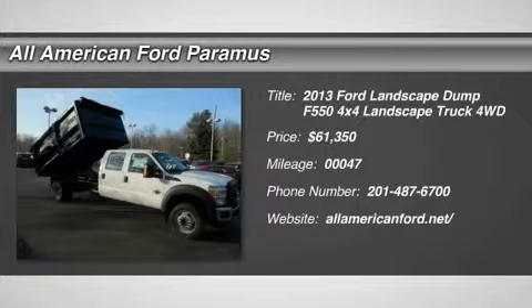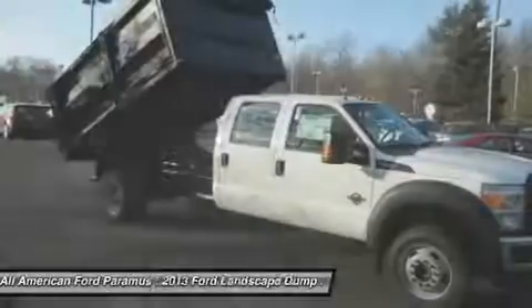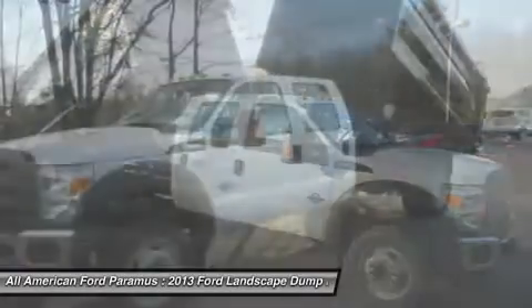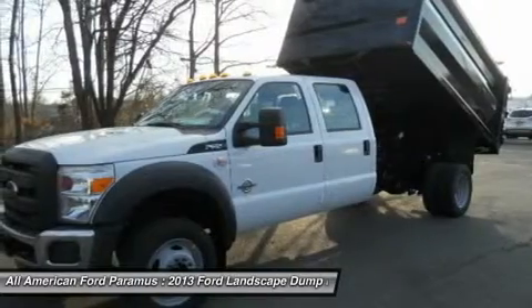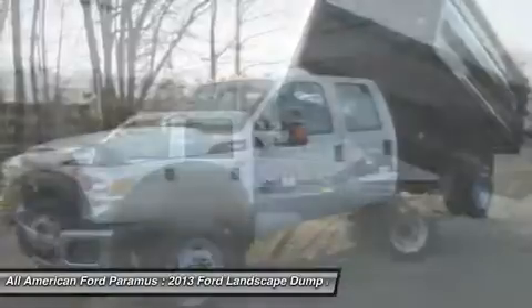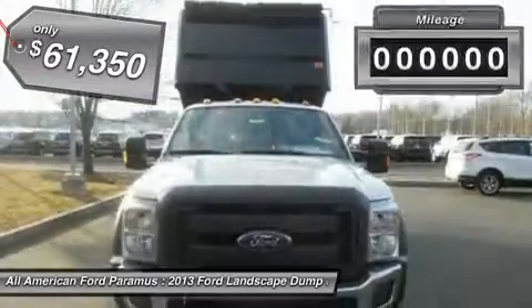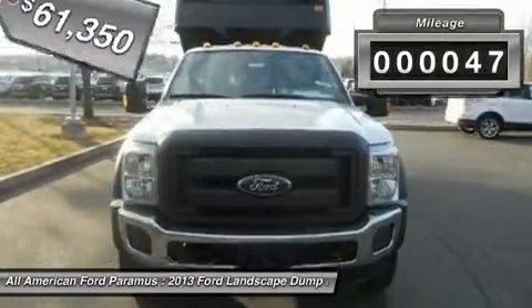The 2013 F-550 Super Duty. The Ford Super Duty F-550 is a real work truck built with Ford tradition for reliability, safety, and comfort. This heavy-duty work truck is ready to tackle the most demanding jobs and is priced below $65,000. This vehicle has less than 100 miles.